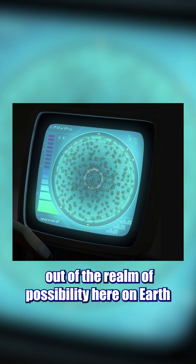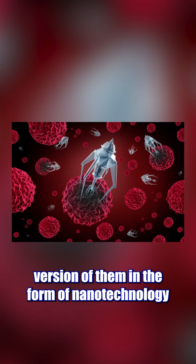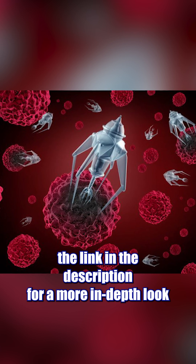While nanodroids may seem out of the realm of possibility here on Earth, we actually do have a real-world version of them in the form of nanotechnology. If you want to learn a bit more about them, click the link in the description for a more in-depth look.